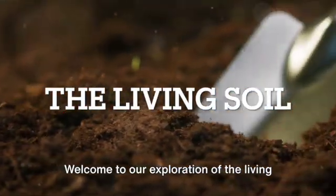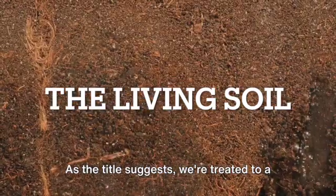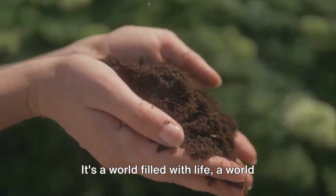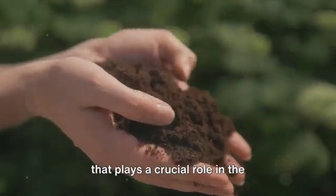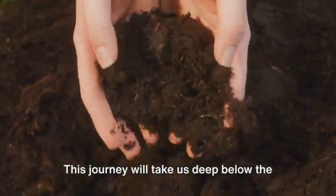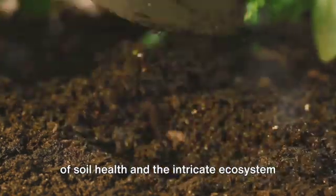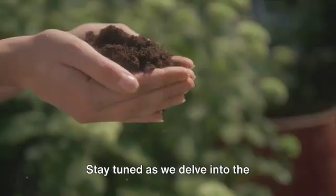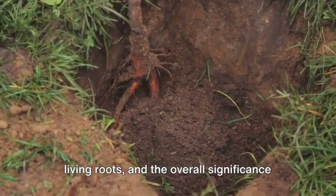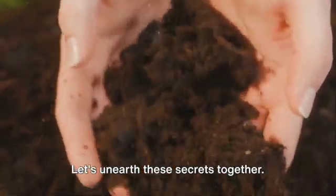Welcome to our exploration of the living world beneath our feet. As the title suggests, we're treated to a captivating image of healthy, vibrant soil. It's a world filled with life, a world that plays a crucial role in the sustenance of life as we know it. This journey will take us deep below the surface, where we'll discover the secrets of soil health and the intricate ecosystem that exists beneath us. Stay tuned as we delve into the importance of soil health, the role of living roots, and the overall significance of maintaining healthy soil. Let's unearth these secrets together.